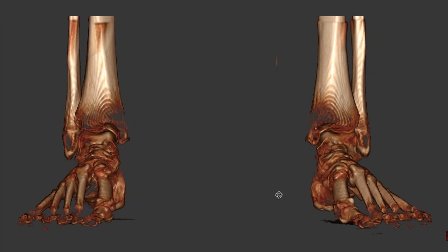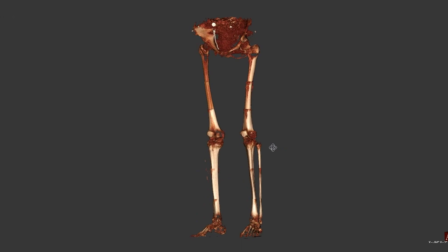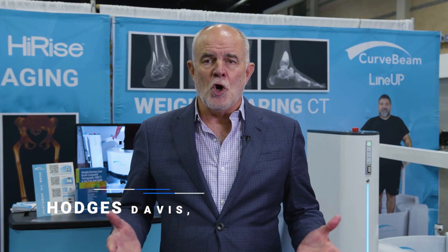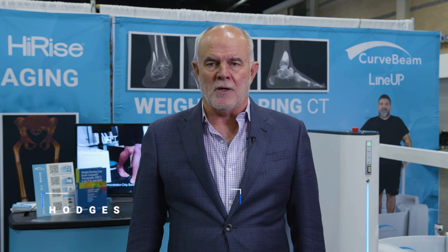Our weight-bearing CT solutions are a game-changer. They show the bones and joints in a functional position and allow for alignment measurements in three dimensions. There's no better way to really determine what the deformity is in our patients and why they're hurting.